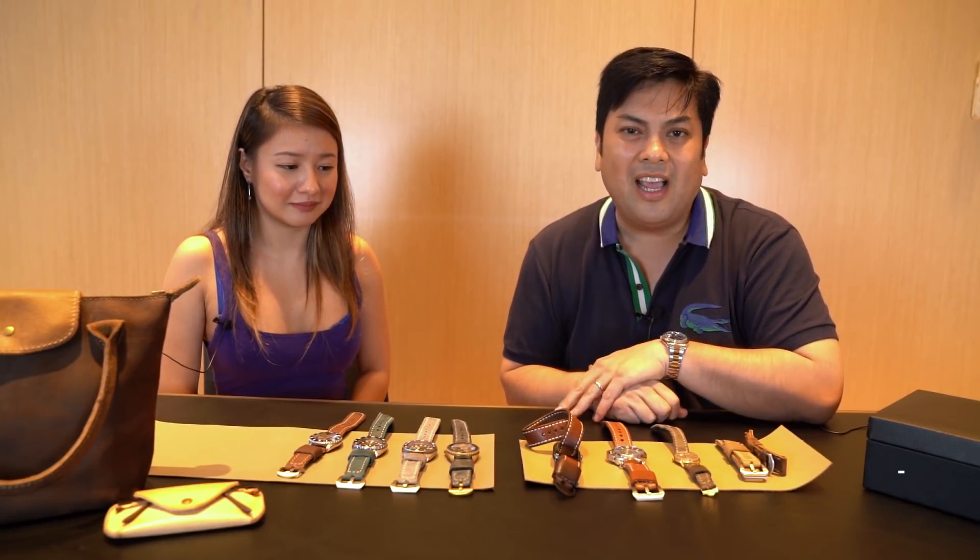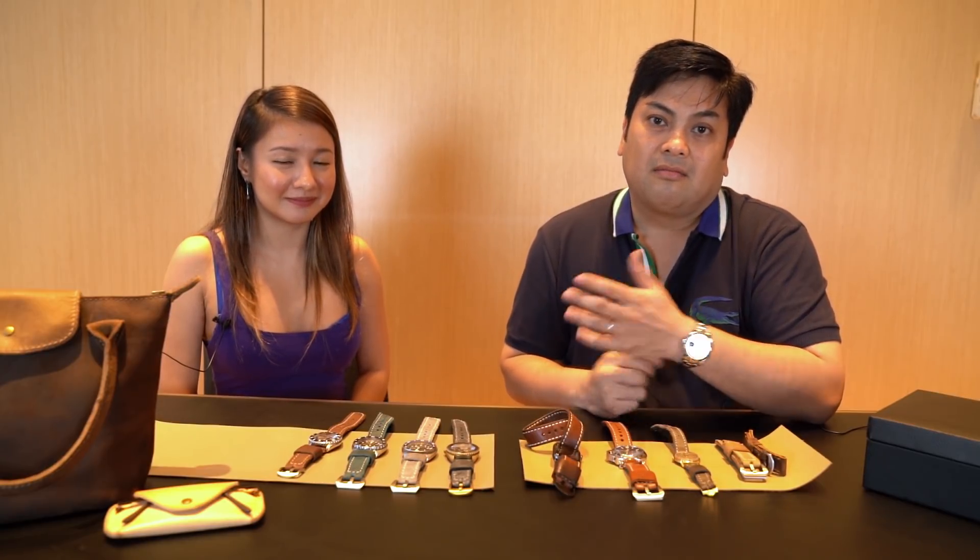Welcome back to Filipino Time. We're here today to talk about Jackie Ang's other watches and more about straps — how many layers, what kind of leather, and how long does it take to order one? Join us this time on Filipino Time.